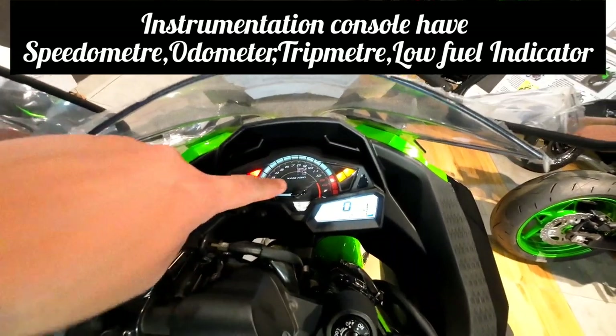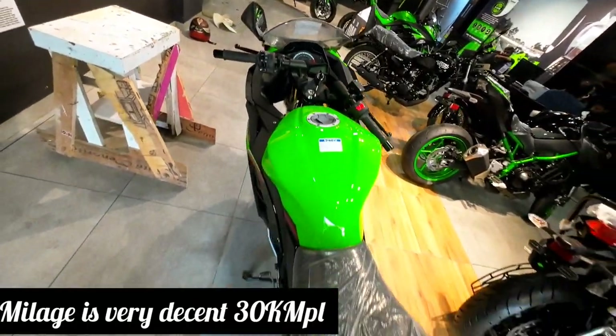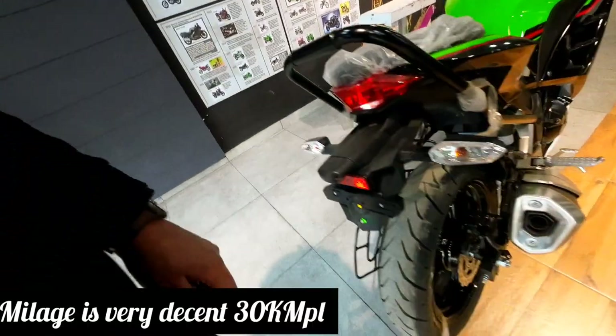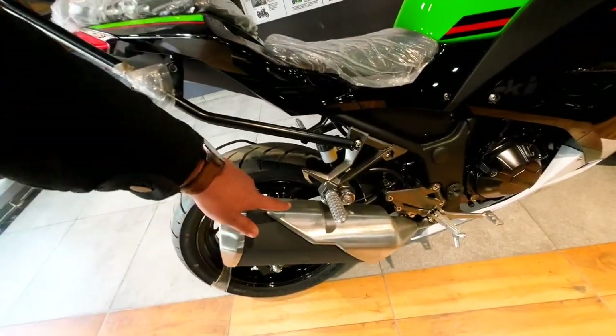If you are going to buy a 300cc segment bike, the Kawasaki Ninja can be a great deal. The top speed is 179 to 192 kilometers per hour.